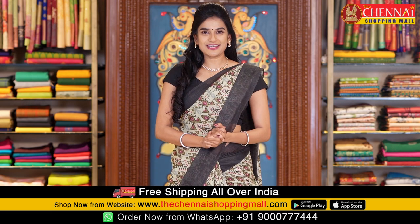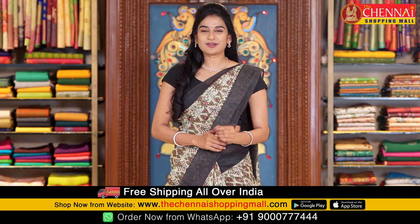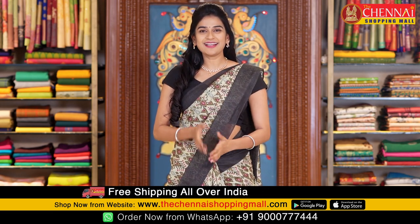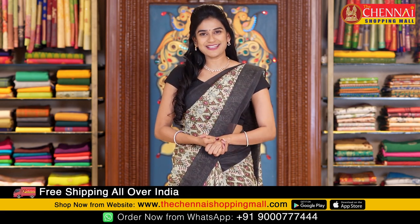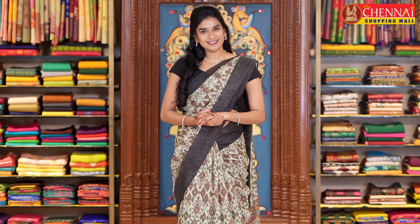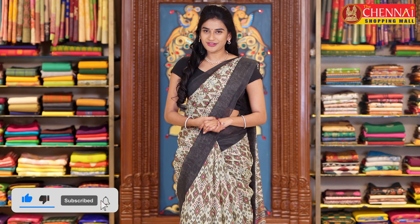If you like a saree and want to order, just take a screenshot and WhatsApp message to the numbers shown on the screen to place your order. Alternatively, all the saree links are mentioned in the description below — click the link of your favourite saree and order directly. If you are new to the channel, please do subscribe and don't forget to click the bell icon for instant notifications.